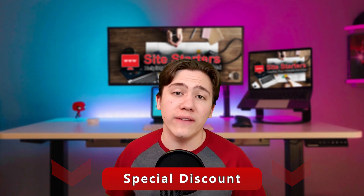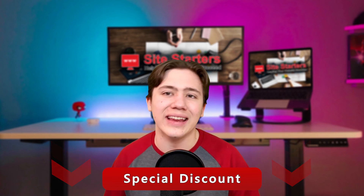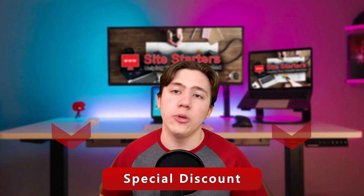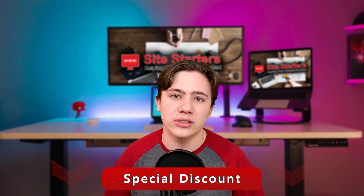You can get around 45 to 50% off with the coupon code and link in the description, so it's an insanely good deal. If you don't want to pick that up, go ahead and head down to my link in the description, where you can see more details about this and receive your special discounts.